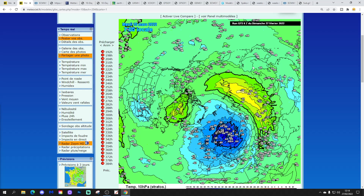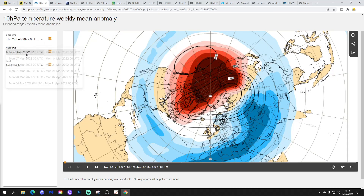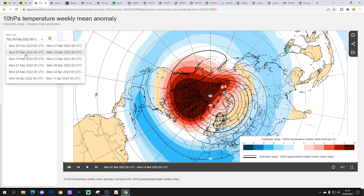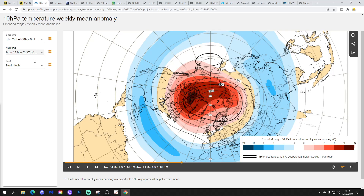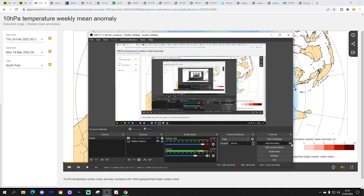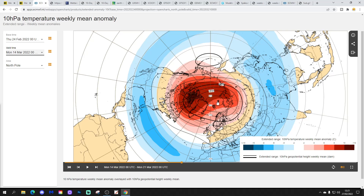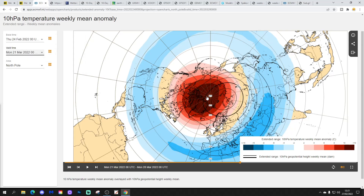We will see a significant warming and a significant weakening of the polar vortex — winding down this winter season. Looking at the ECM, the temperature anomaly at 10hPa over the North Pole for week one, 28th February to 7th March, shows this warming pushing in from Siberia towards Greenland and the North Pole. That carries on into week two, 7th to 14th March, with significantly warm temperatures at 10hPa over the Arctic and the North Pole.